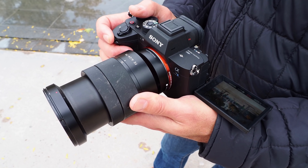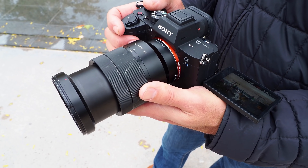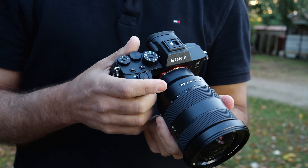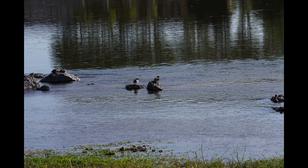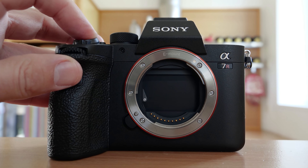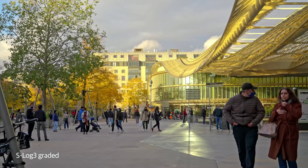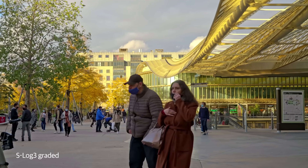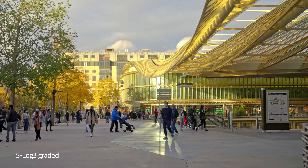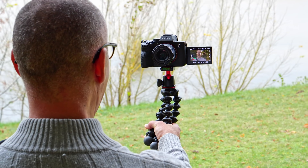Moving down a small notch are Sony's A7S III and A7R IV, both priced at $3,500. With a 61-megapixel sensor, the A7R IV is the highest-resolution full-frame camera available, but can still shoot at an incredible 10 frames per second. The A7S III, meanwhile, is the best dedicated video camera, with sharp 4K at up to 120 frames per second, a flip-out display, and category-leading autofocus.